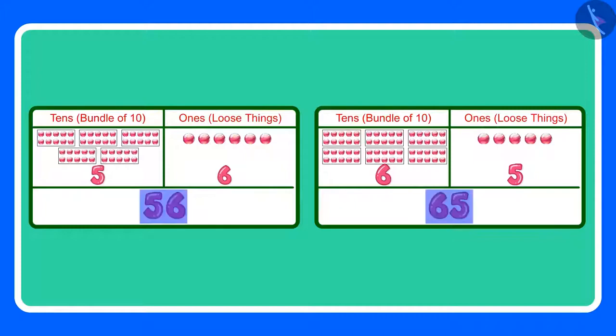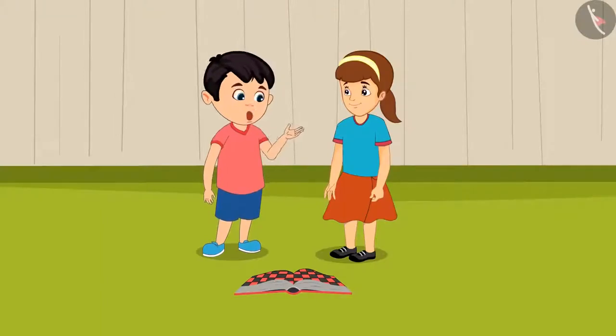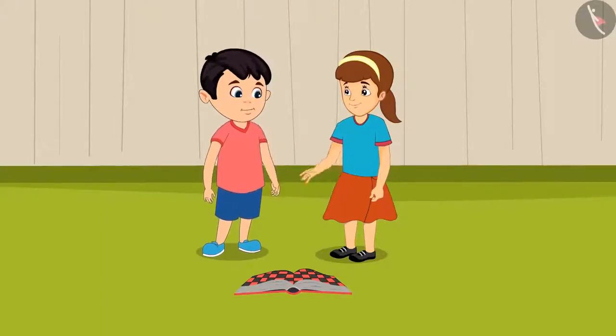Children, can you tell me which number is greater between the two? Yes, correct. 65 is the greater number because it has more tens. Now do you understand, Chotu? Since 65 is a greater number, I have won the game. Yes, I have understood, Arti. Anyway Chotu, now I am going home. See you tomorrow.